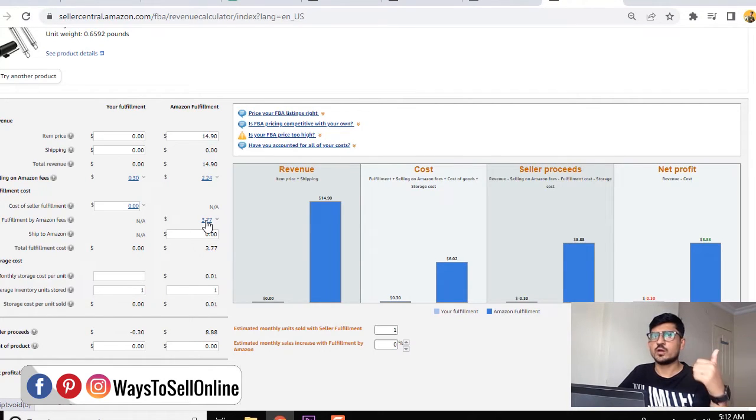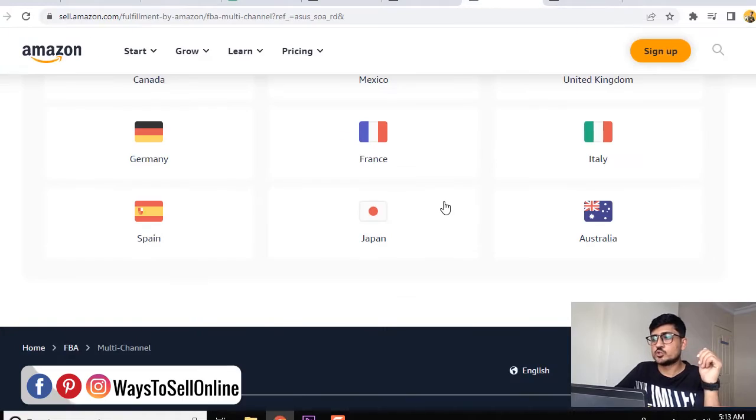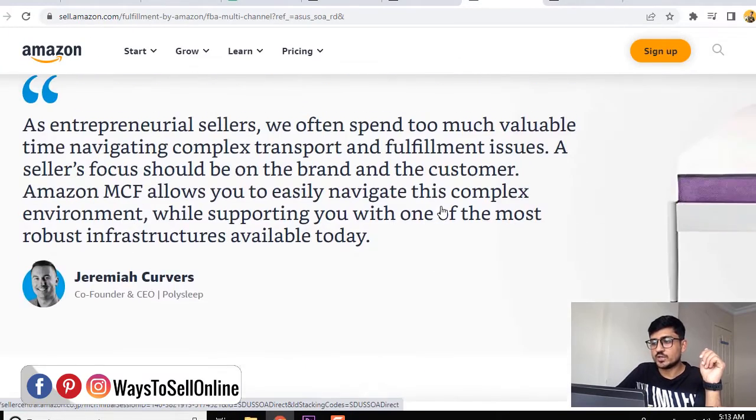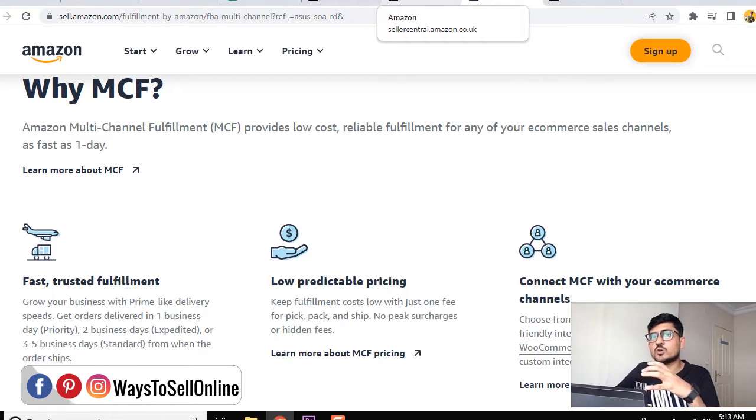Amazon can ship your product via UPS or Amazon Prime vans. You can read the full MCF page to understand details like weight, ounces, packaging, and dimensions that affect your cost. Now that you understand how much Amazon will charge when shipping an order for another platform, let me show you how to actually fulfill a Shopify order through Amazon MCF.